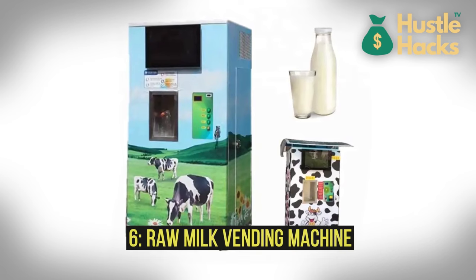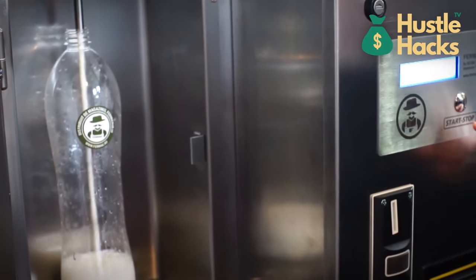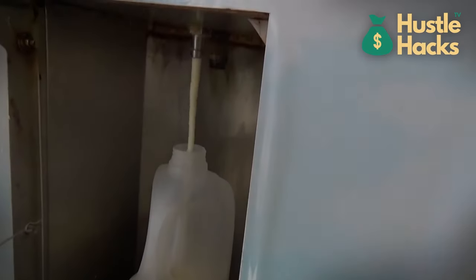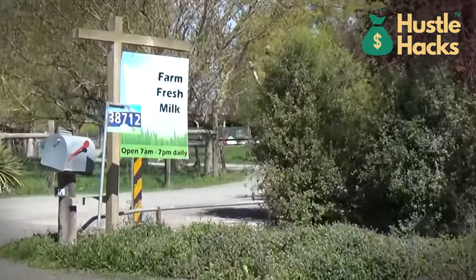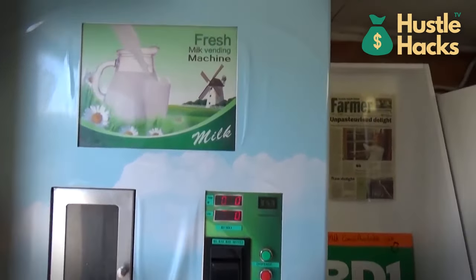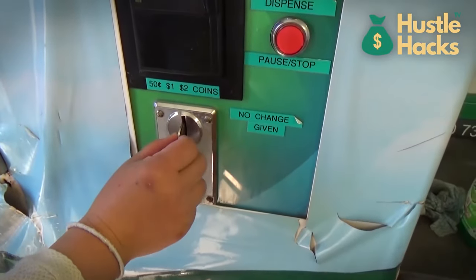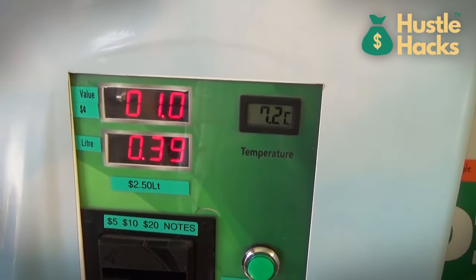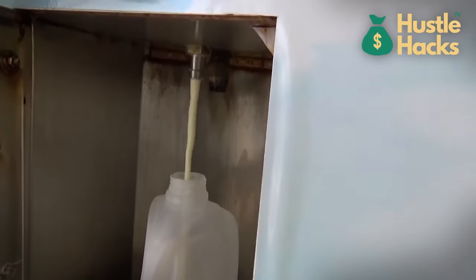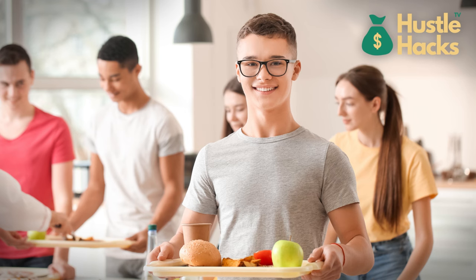Number six: raw milk vending machine. For those passionate about dairy, this is a game-changer. The estimated cost typically ranges from $2,000 to $4,000, depending on capacity and features. It's equipped with a refrigeration system to keep milk fresh and safe. Customers can bring their containers and fill them with fresh, unpasteurized milk straight from the source. However, operating a raw milk vending business comes with regulatory challenges and strict hygiene requirements. You'll need to source milk from trusted local farms, and building customer trust through high-quality, properly labeled milk is critical. Farmers' markets, rural areas, and health-conscious communities are ideal locations.